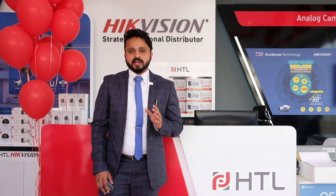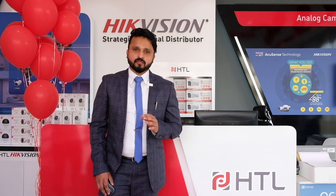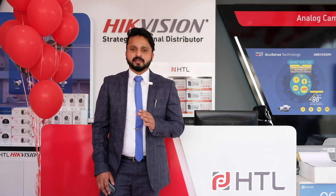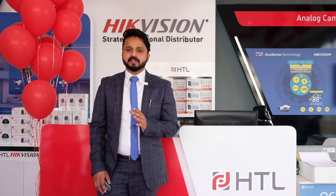While associating with a strategic national distributor, you will get access to the entire product range of High Vision, plus pre-sales and post-sales support, sales and technical training, stock priority, and RMA service. We'll discuss everything in detail in the coming slides.